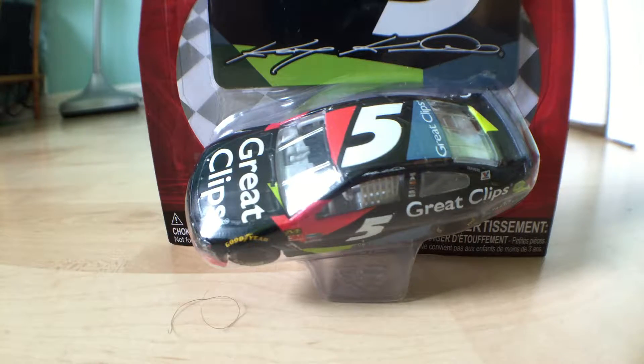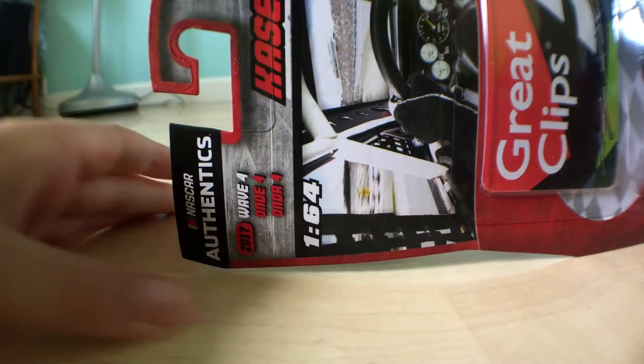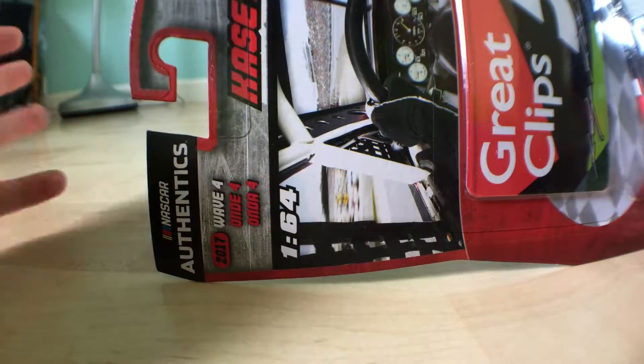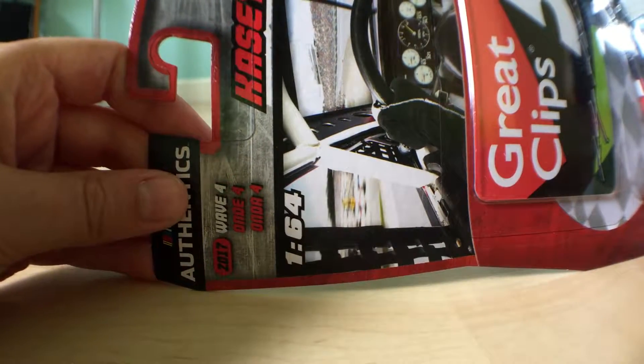Hey guys, welcome to NASCAR Diecast TV. I'm going to do a review on Casey Kane's Great Clips car from NASCAR Authentics Wave 4, the newest wave. I found it at Target the day I'm recording this, July 8th, the day after the Kentucky race.